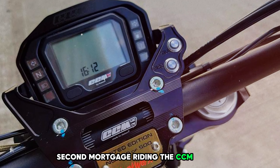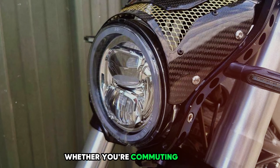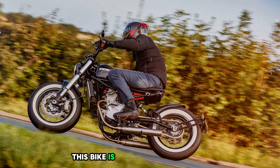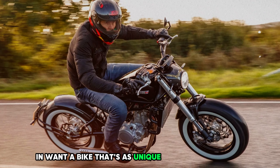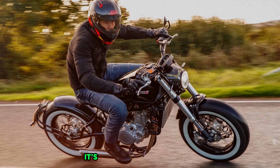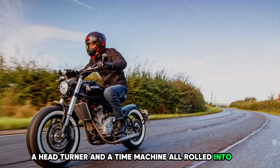Riding the CCM Bobber feels like you're part of a secret club. It's smooth when you're cruising and nimble when you're carving up corners. Whether you're commuting to work or escaping for a weekend adventure, this bike is always ready to play. So if you're tired of blending in with the crowd and want a bike that's as unique as your fingerprint, give the CCM Bobber a look. It's not just a motorcycle — it's a conversation starter, a head turner, and a time machine all rolled into one.